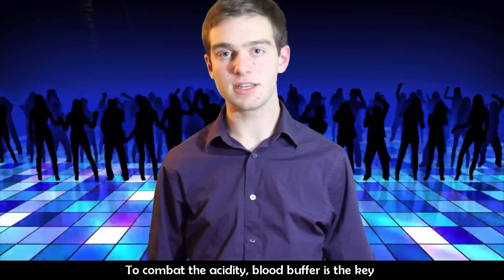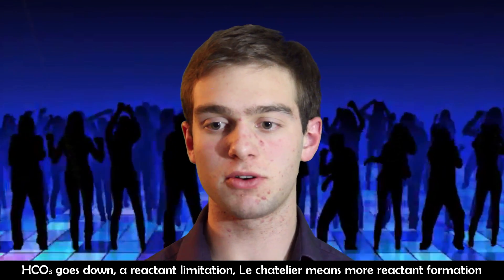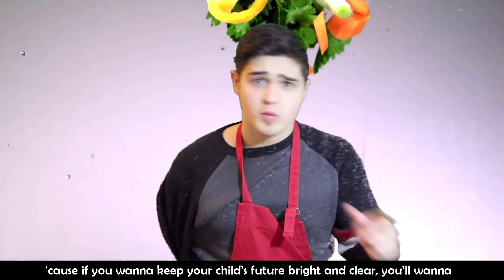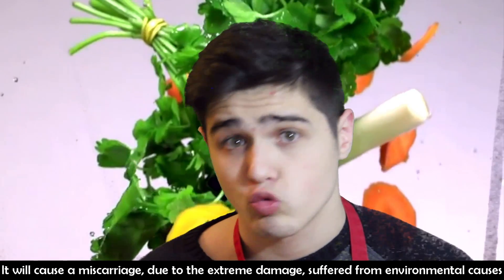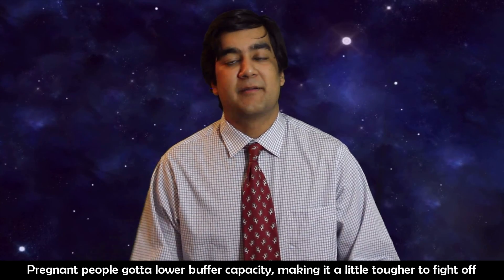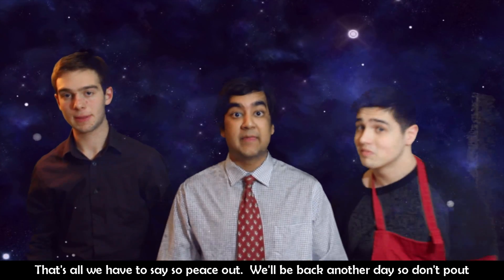To combat the acidity, blood buffer is the key. Hyperventilation removes CO2 at a faster rate than normal. HCO3- goes down — a reactant limitation. Le Chatelier's principle means more reactant formation. Start exhaling 20 to 30% faster, and you can give birth like a master. Now listen here: if you wanna keep a child's future clear, you wanna keep your pH levels relatively basic. Evasive of what acidity creates — it will cause a miscarriage due to extreme damage. Pregnant people have a lower buffer capacity, making it tougher to fight off those acids. So eat your leafy greens like your mother's been asking. That's what we have to say, so peace out. We'll be back another day, so don't pout.